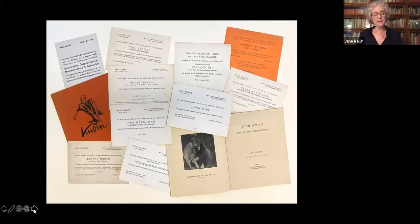After parting company with the Ricola Verlag, my grandfather renamed his publishing arm the Johannes Presse, after my father, who, like the Neue Gallery, was born in 1923. The Johannes Presse continued to publish limited edition books and portfolios containing original prints, with a special emphasis on Alfred Kubin.